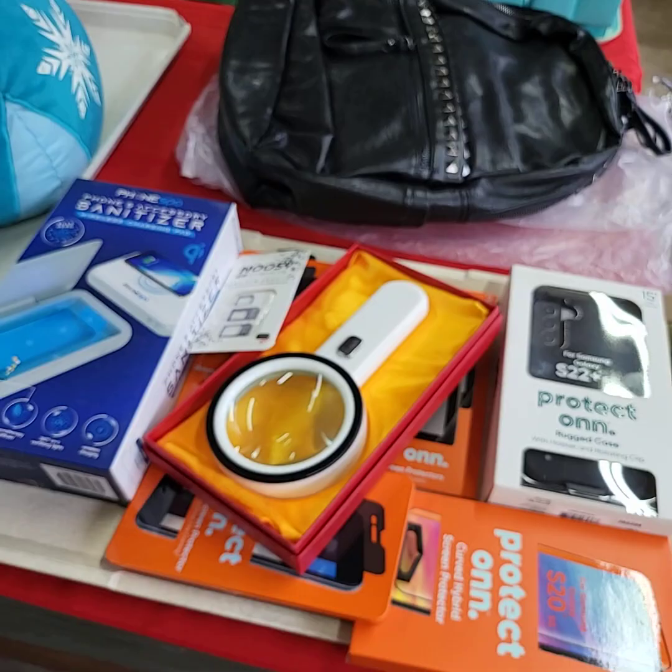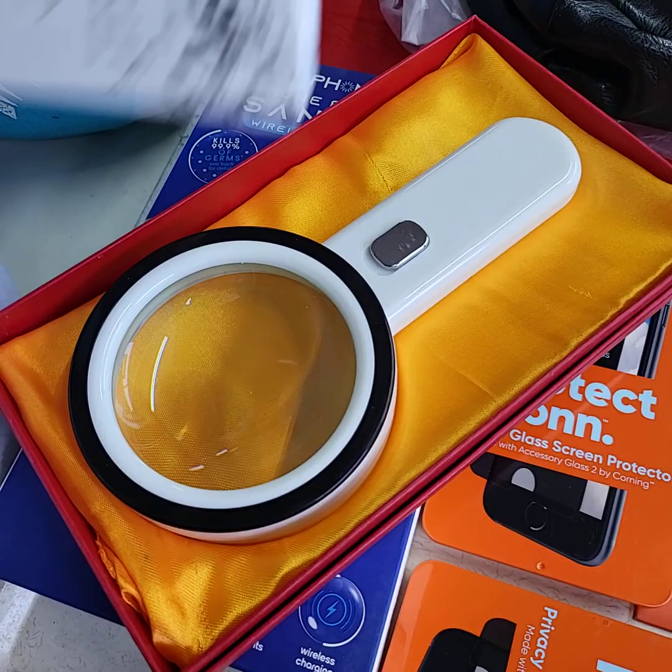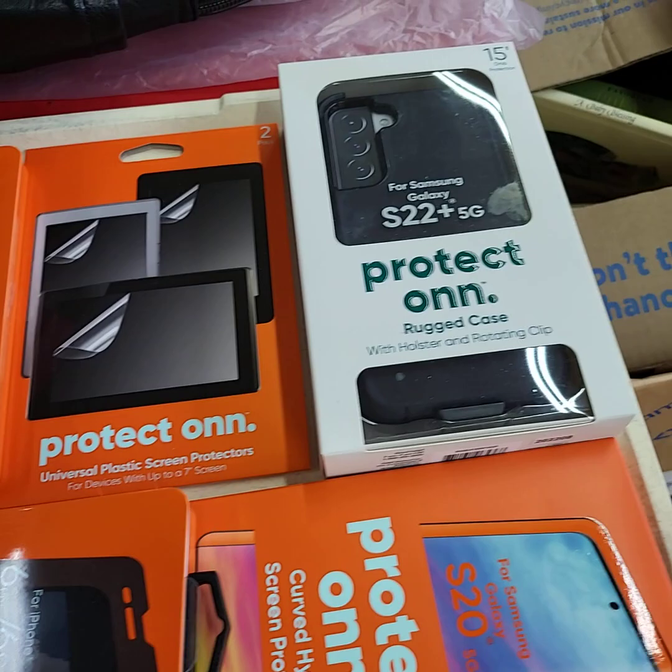Tray of cell phone accessories here — again brand new stuff. We have the sanitizer for your phone — I know a lot of you use your phone in the bathroom, so there you go, you need one of those. We have a lighted magnifier, heavy duty, micro SD cards, and screen protectors on here.